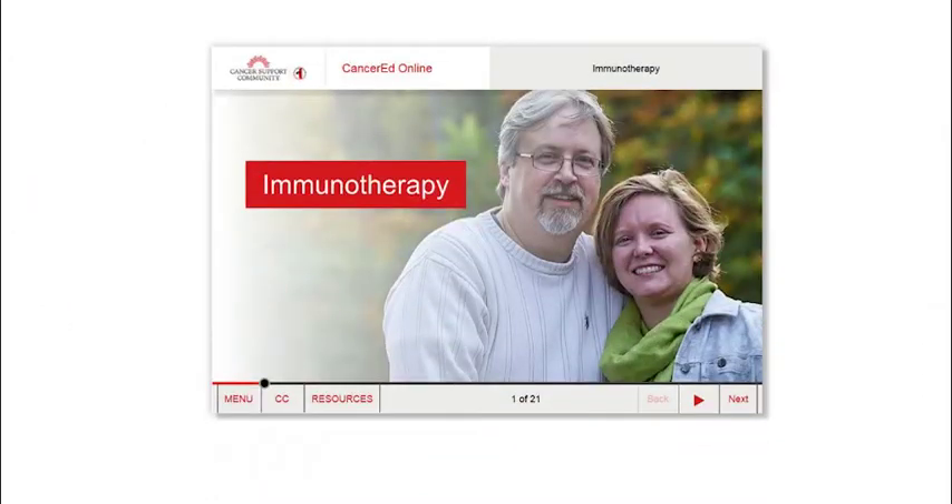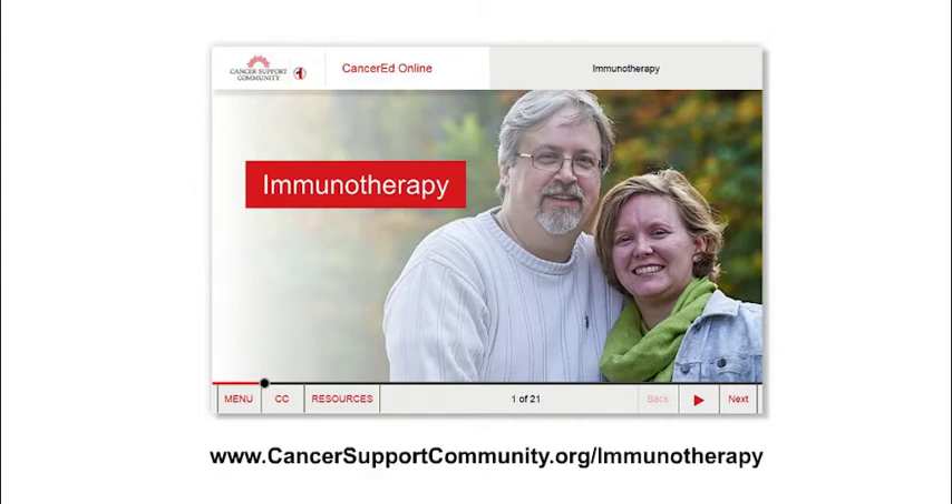To learn more about each different type of immunotherapy, see our Immunotherapy Quick Guide. You can also learn more about immunotherapy treatments on our website at www.CancerSupportCommunity.org.